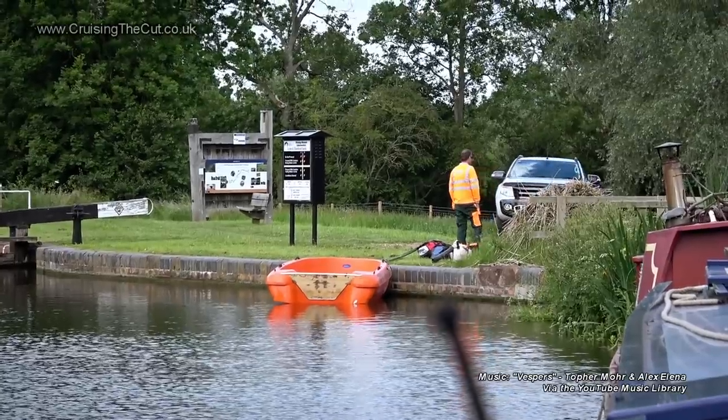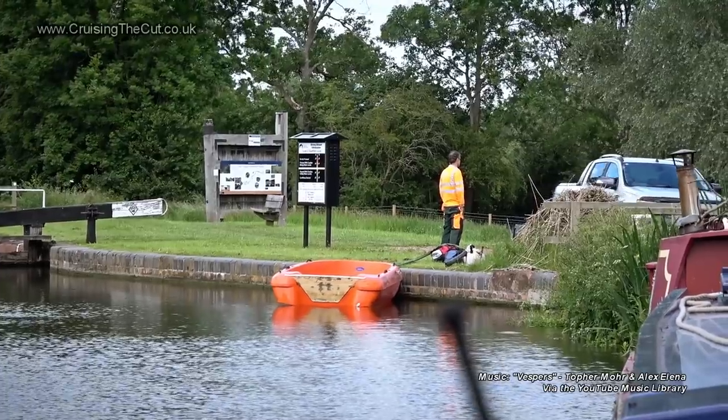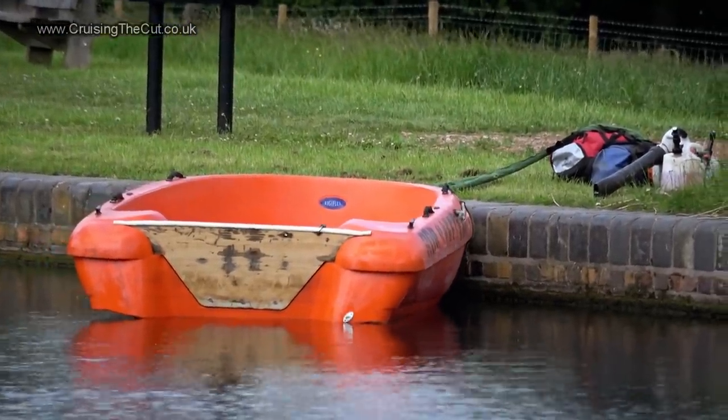As I tie up, minor excitement as the Canal & River Trust set out to cut down a fallen tree further up. Good thing I'm stopping. That's it - cheerio.